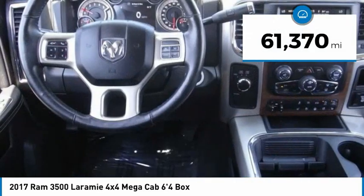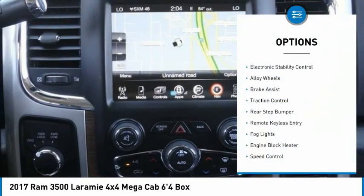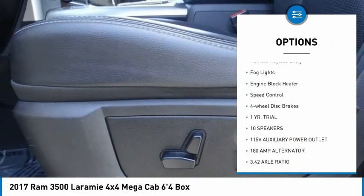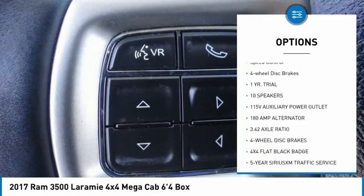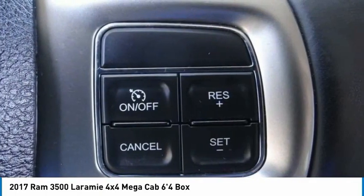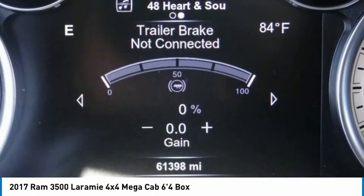This vehicle has less than 65,000 miles. Here are some of this vehicle's great options: electronic stability control, alloy wheels, brake assist, traction control, rear step bumper, remote keyless entry, fog lights, engine block heater, speed control, four-wheel disc brakes. Come see the car for yourself.